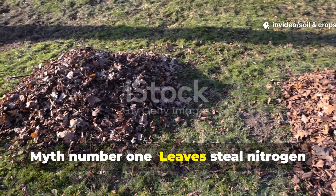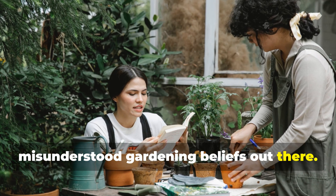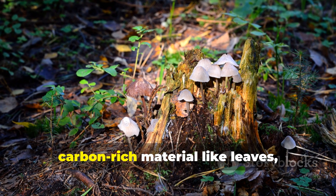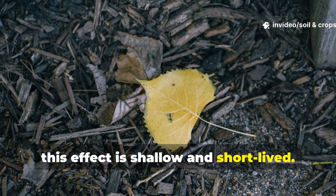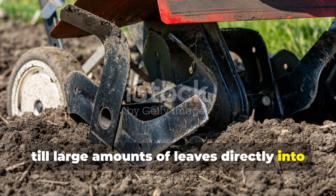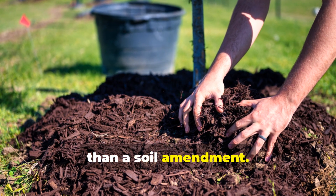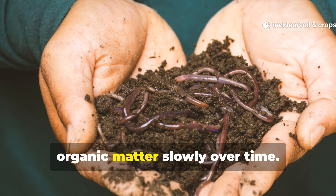Myth number one: leaves steal nitrogen from the soil. This is one of the most widespread and misunderstood gardening beliefs out there. Yes, decomposing leaves do temporarily draw nitrogen from the soil surface, but only where they directly contact it. Microbes need nitrogen to break down carbon-rich material like leaves, which is why they borrow some from the immediate soil zone. However, this effect is shallow and short-lived. The real issue happens when gardeners till large amounts of leaves directly into the soil — that deep mixing spreads the nitrogen drawdown throughout the root zone and can temporarily slow plant growth. To avoid this, just use leaves as a surface mulch rather than a soil amendment. When left on top, the nitrogen cycle stabilizes naturally as earthworms and microbes incorporate the organic matter slowly over time.